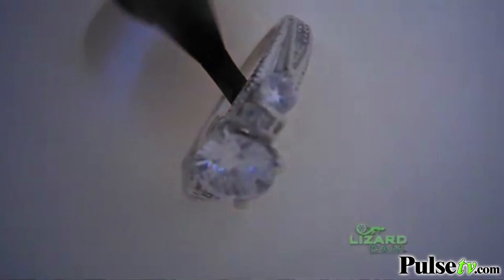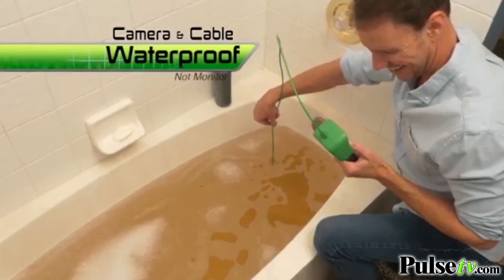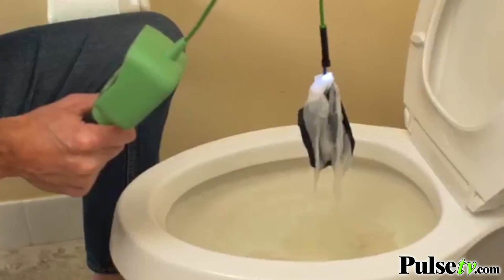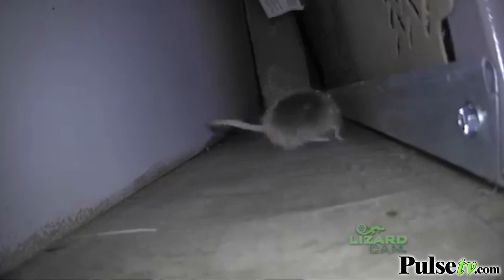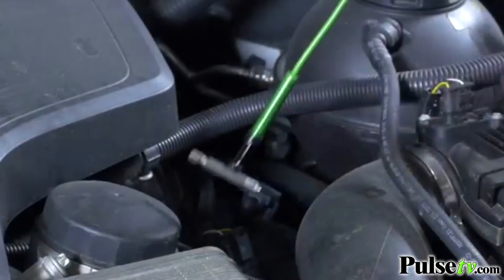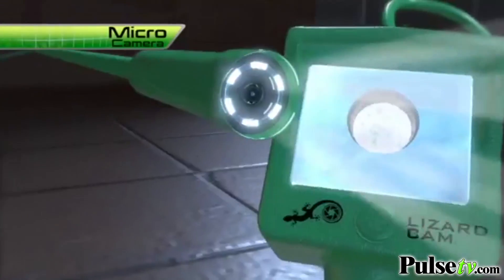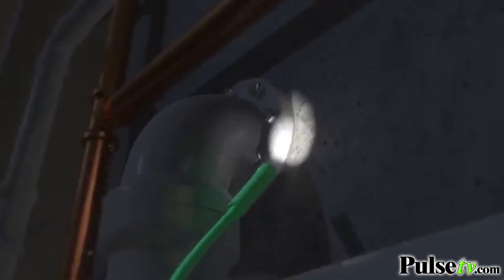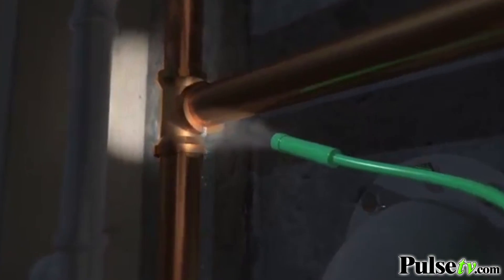Add this hook attachment and retrieve fallen jewelry down a sink without ever needing a plumber. Lizard Cam is even waterproof — perfect to remove hair and debris from clogged tubs or showers, or fix blocked toilets, just like the pros. Add this mirror attachment and search for critter hideouts behind the fridge. Or use magnetic power to grab loose nuts and bolts without any hassle. The magic is our micro camera with serpentine tubing that allows Lizard Cam to bend and curve into any space.